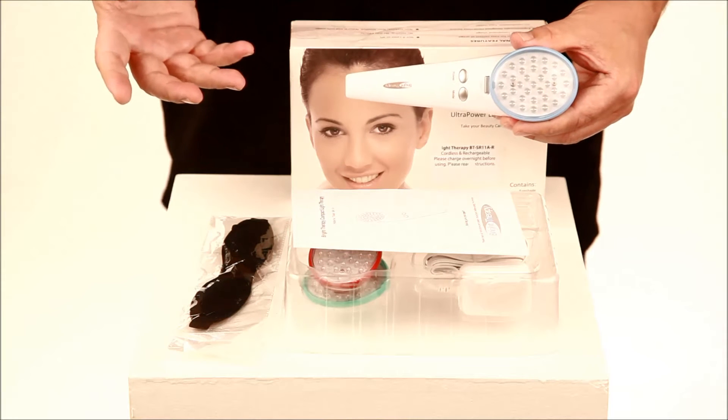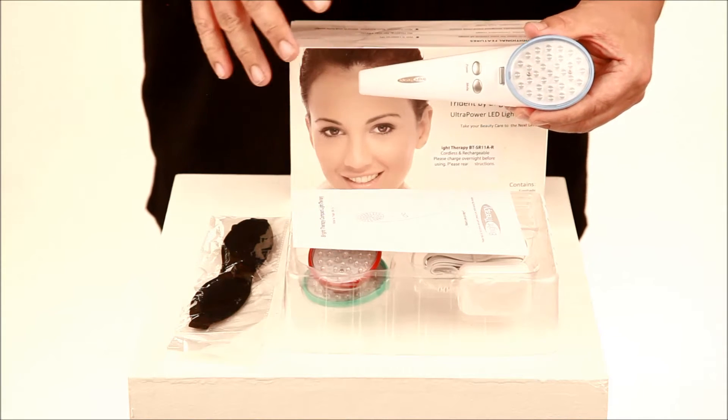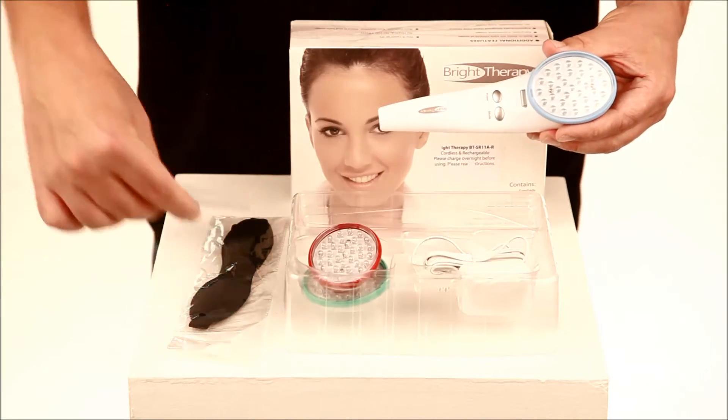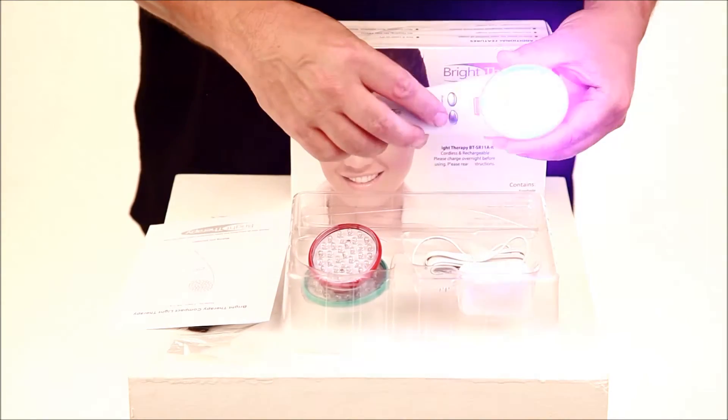This is the same as our standard Trident, however this is the cordless version, which is why it's called the AR. Basically you'll see it looks identical to the Trident except that it's cordless.